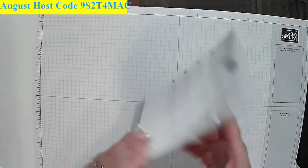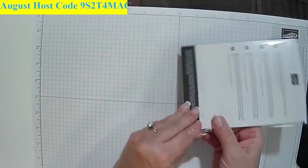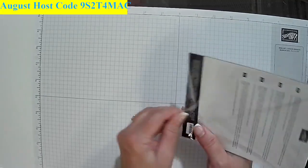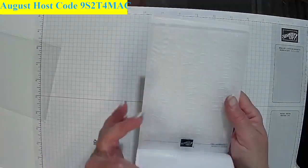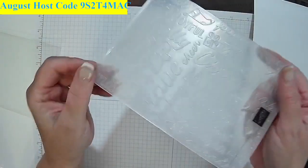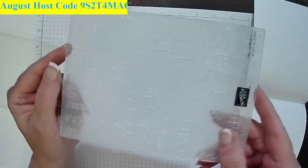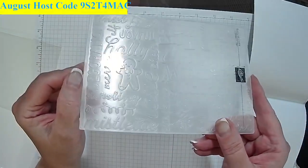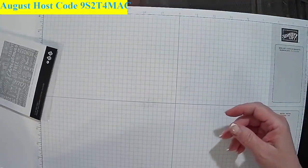Another item I'm going to show you is this embossing folder. You can ink up the embossing folder, run paper through it, and get these words. You're going to run it through the unembossed side, and as you can see in the catalog, they actually did this with red ink and the letters all came out white. Look at all the designs that come out in that embossing. I'm really looking forward to playing with this very soon.